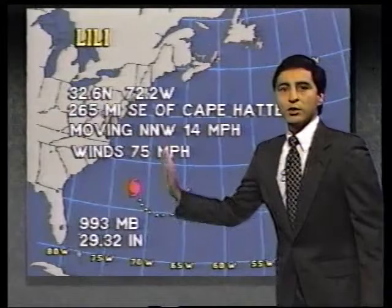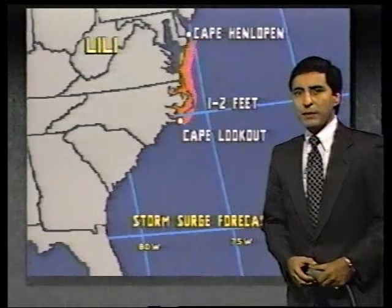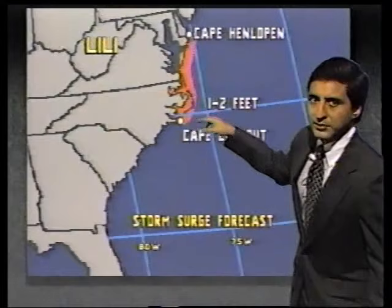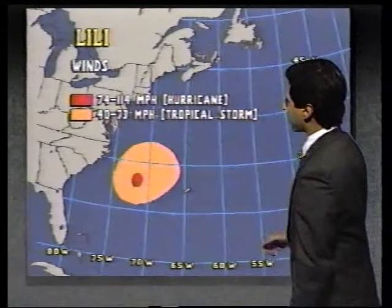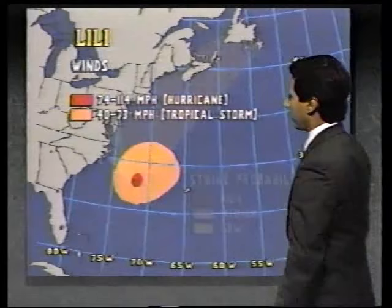Tropical storm warnings remain in effect along coastal waters of North Carolina and the inland sounds. Tides may be about one to two feet above normal, combined with astronomically high tides, so roadways near beaches may be flooding or washed out. Tropical storm force winds are not yet being felt along the Carolina coast — winds have been about 15 to 20 miles per hour. We're lowering the probability along the mid-Atlantic as the storm turns more to the north.